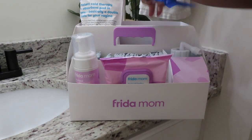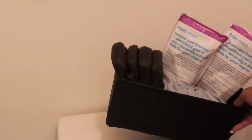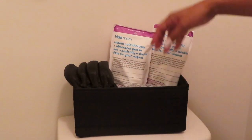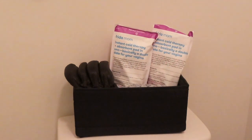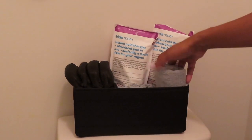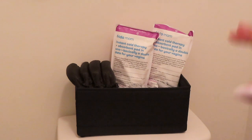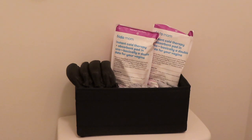Upstairs in the main bathroom I have basically a smaller version of the downstairs setup — more Tenna underwear and the cooling pads. The Frida Mom kit came with four pads so I split them two downstairs and two upstairs. I also split the Frida Mom disposable underwear between both bathrooms, and I'm bringing one of the peri bottles from the midwife's kit upstairs to stay there. In reality I'll probably spend most of my time downstairs, which is why that kit is bigger.